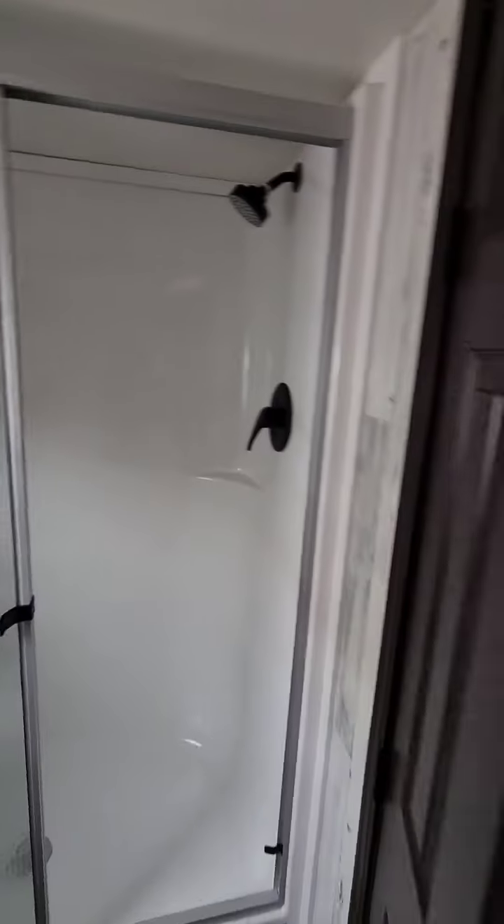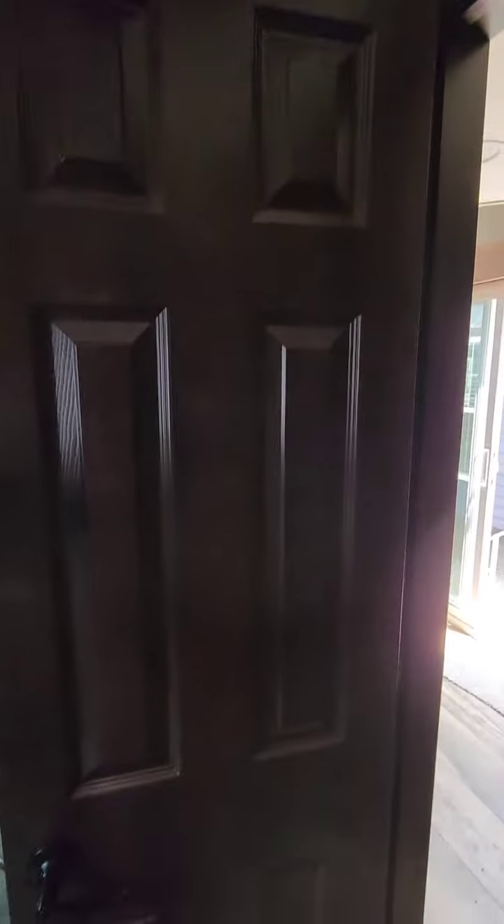This has the 54-inch walk-in shower, which gives you a lot of room on the inside with a glass enclosure. Again, six panel solid door.